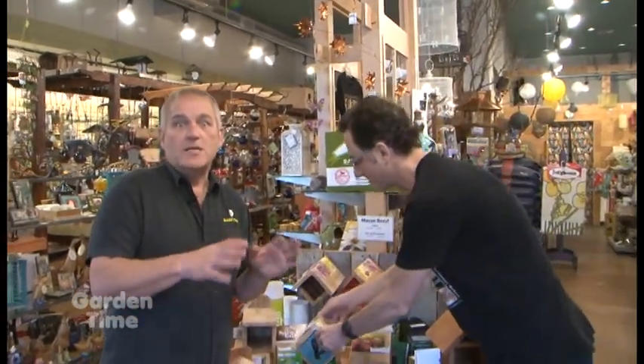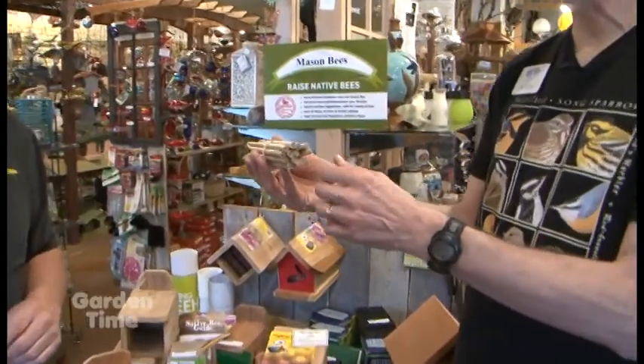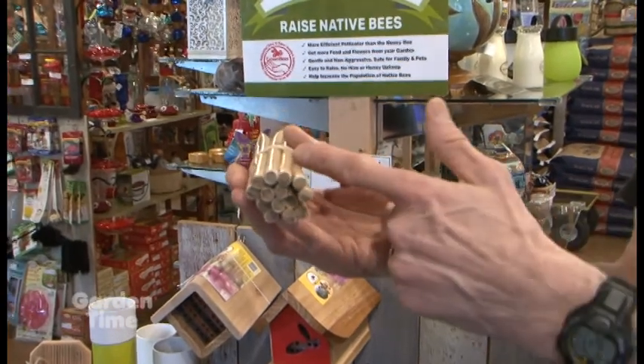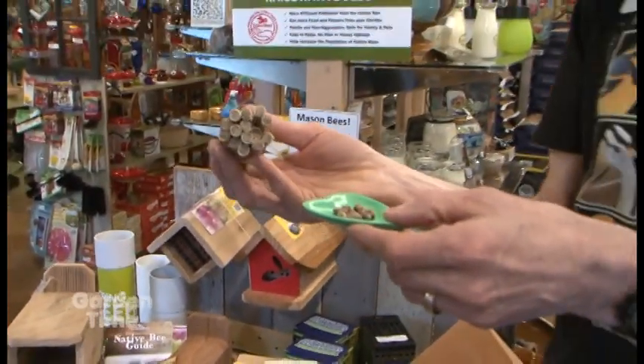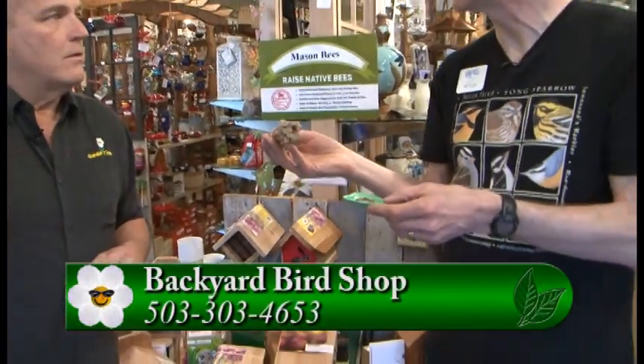We do offer classes on this — we have two mason bee-related classes. There's a Mason Bee 101 class covering the basics, and in the fall we have a mason bee cocoon cleaning class. People come in with their houses or unwindable tubes to check how many bees are viable, and whether there have been parasites or mites. They can then clean those cocoons, discard the bad ones, and keep the healthy ones to cultivate a healthy colony in their yard.